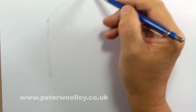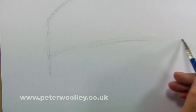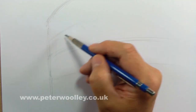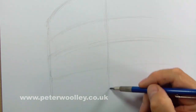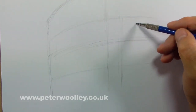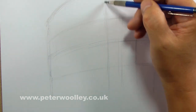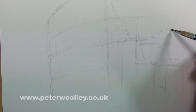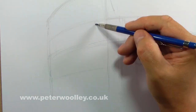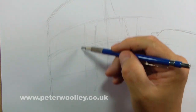Drawing something as complex as the Colosseum requires a bit of preliminary groundwork. I have to confess, this was my second attempt after a rather appalling false start. I'm drawing the subject freehand, so I'm prepared for a few minor errors and half-truths. But before I can get into any of the nitty-gritty, it's important to lay down some helpful guidelines. The building curves, which makes the whole thing a little more difficult, so I've started by laying out something resembling a giant cylinder.